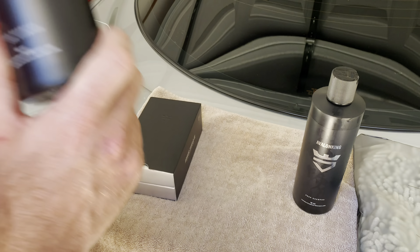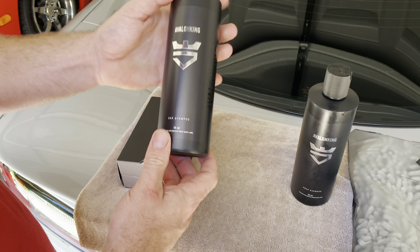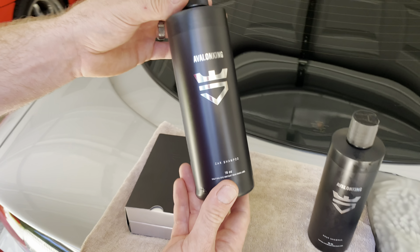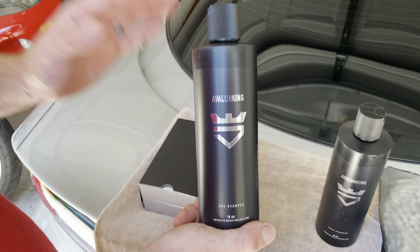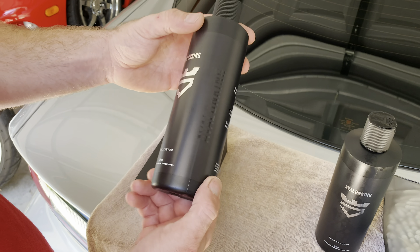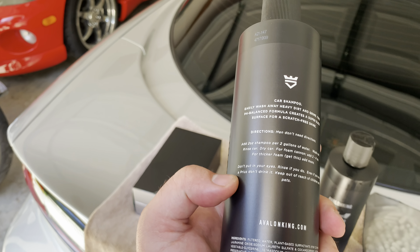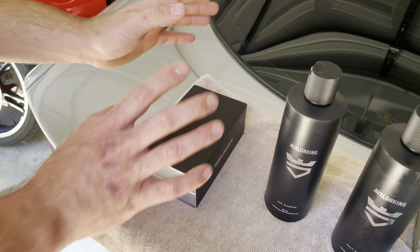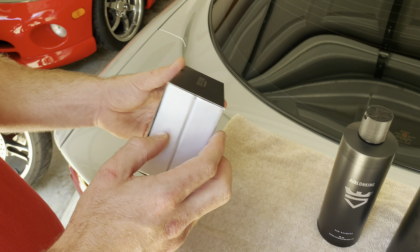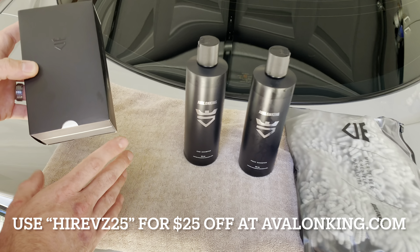I also got this car shampoo — this is for after the ceramic coating. To be perfectly honest, ceramic coat is a fantastic tool but it's not something magical that's going to keep your car clean all the time. Yes, it keeps the car cleaner and stuff doesn't stick, but you still have to wash the car. This is what Avalon King actually recommends — it's a fortifying shampoo that helps keep the ceramic coat alive as long as possible, and it has a bit of ceramic in it so it'll continue to add another layer of ceramic every time you wash the car.